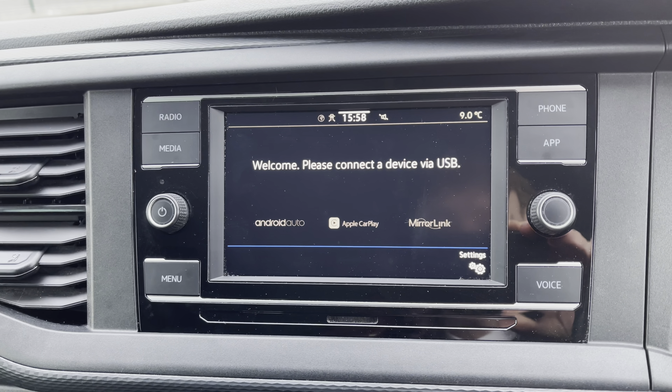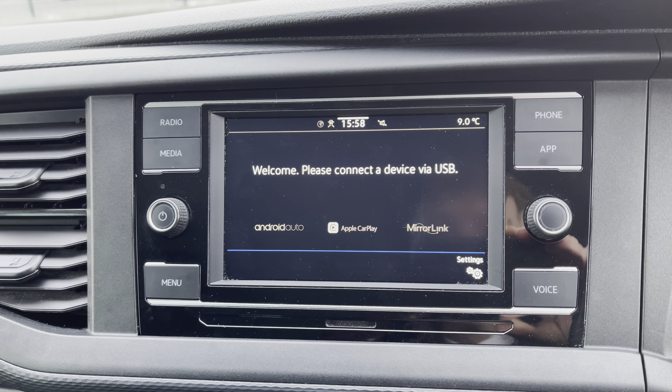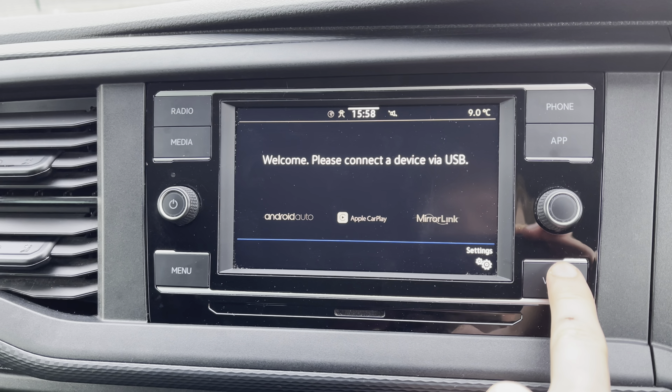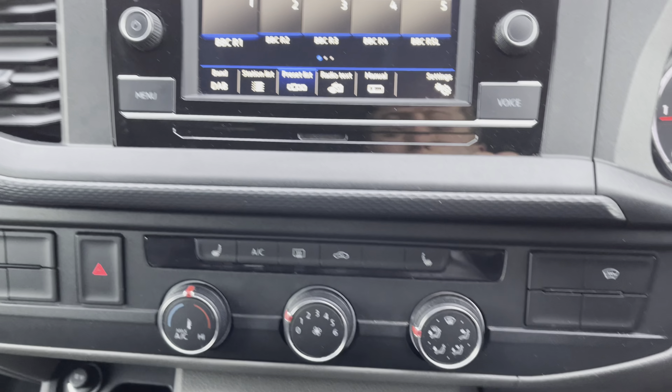This also has AppConnect which supports Android Auto and Apple CarPlay functions, allowing you to mirror applications from your phone such as Google Maps which will be displayed on the screen so you can use it as your navigation system. You also have the handy optional extra voice control.